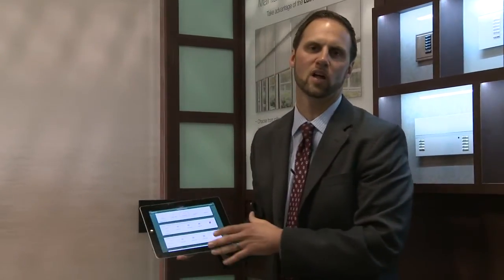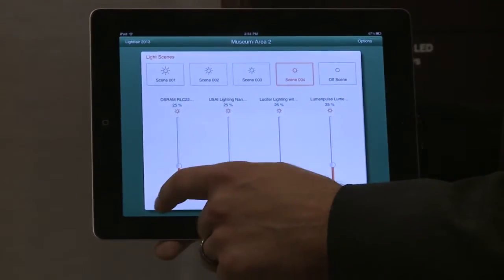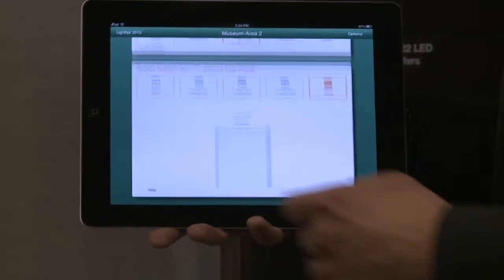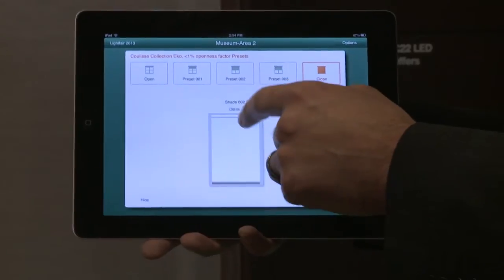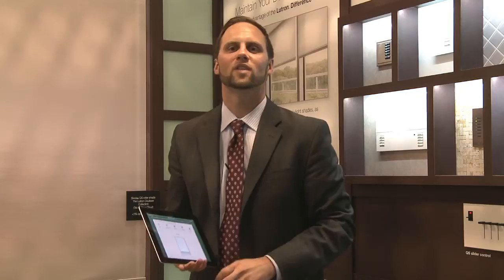The iPad app we've developed for Quantum meets the needs of those three target audiences. From this simple app, you have the ability to control lights and control shades very easily from a simple user interface. I'm going to control the shade directly behind me with the simple intuitive app. That's a quick overview of the Quantum Total Light Management System. We look forward to helping you on your next project. For further questions, go to Lutron.com/quantum.